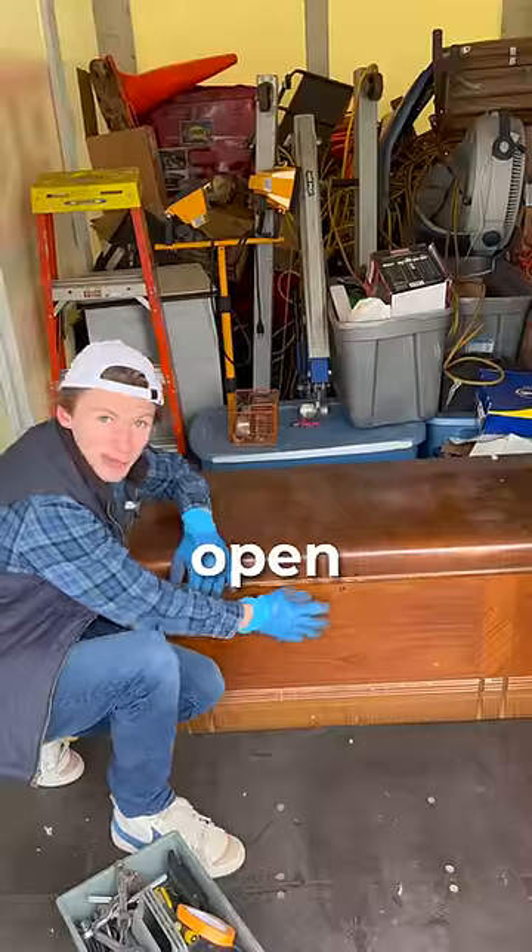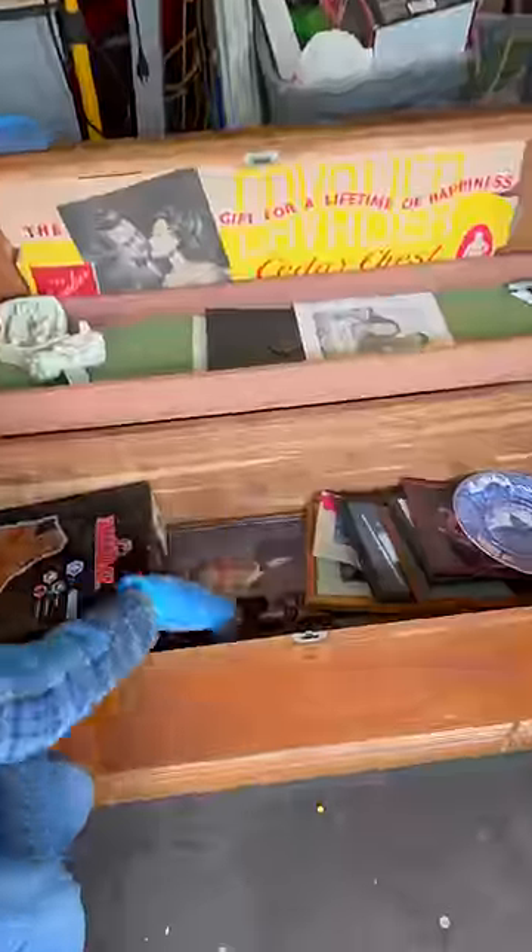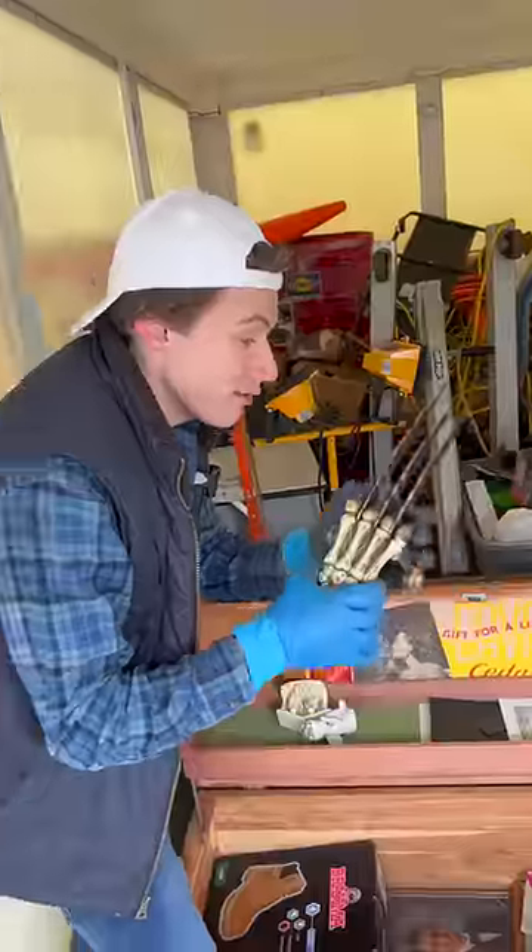We have a massive wooden chest here. Let's crack it open and see what's inside. Now that is bad.